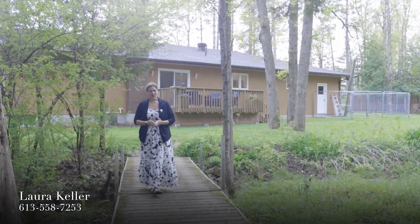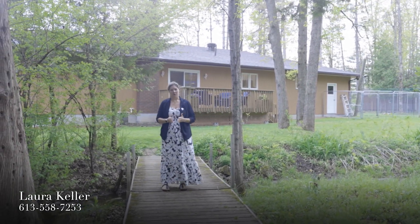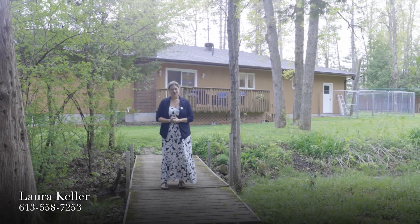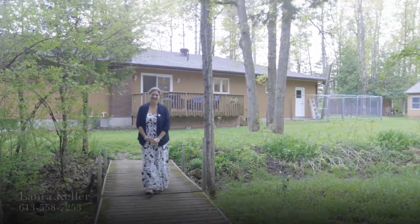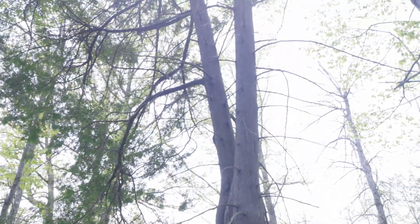Only 5 minutes from Almonte, this is a great location for you. Thank you so much for coming to 242 Old Union Hall Road today and we'll see you soon for your showing. Bye!